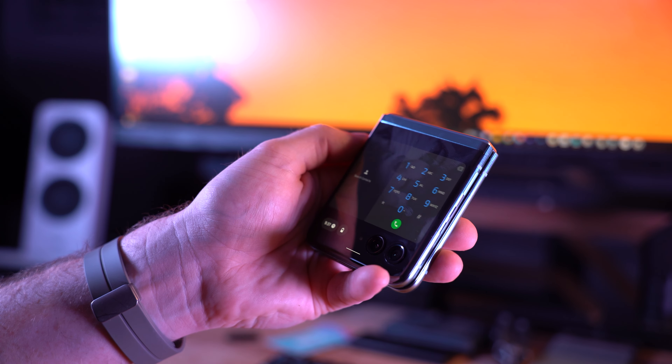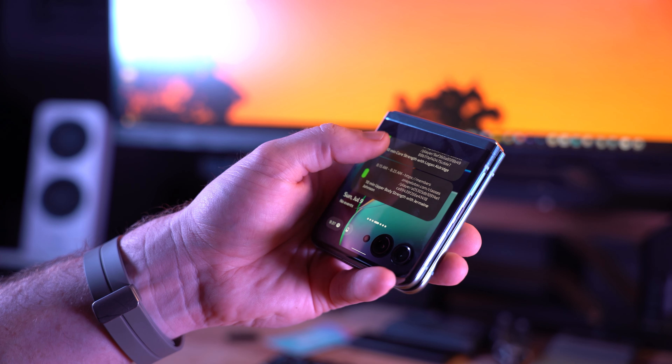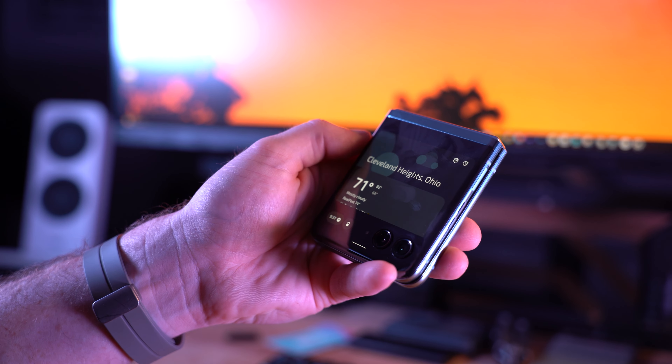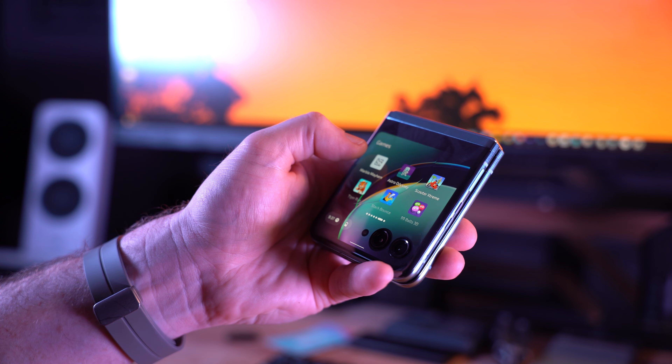Say hello to the Razr Plus's cover display — and if it looks big, that's because it is. Rather than using a tiny display like Samsung or Oppo on the outside of their phones, Motorola's gone all out with a massive 3.6-inch panel. Having a larger display on the outside makes a massive difference when the competition has been using screens so small you can barely read one notification at a time.